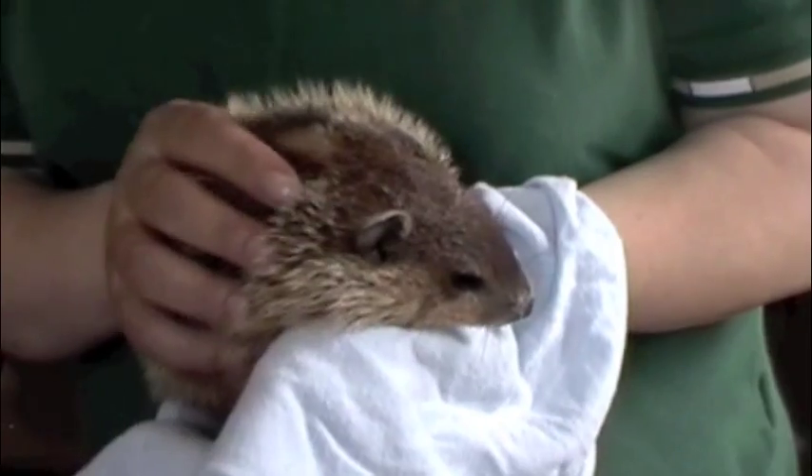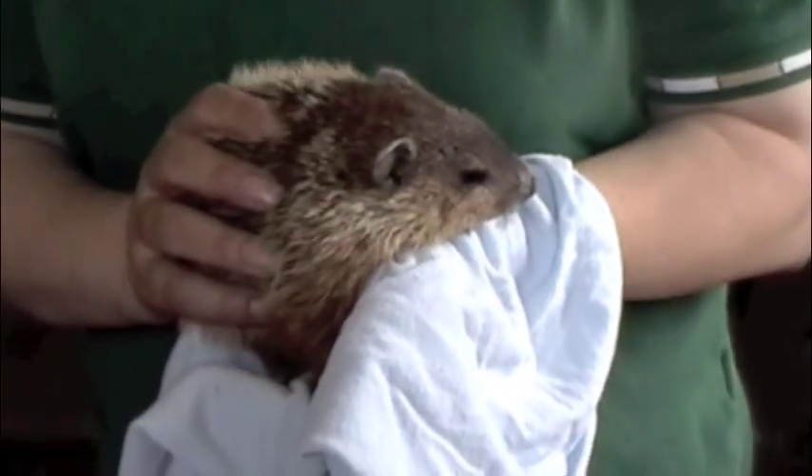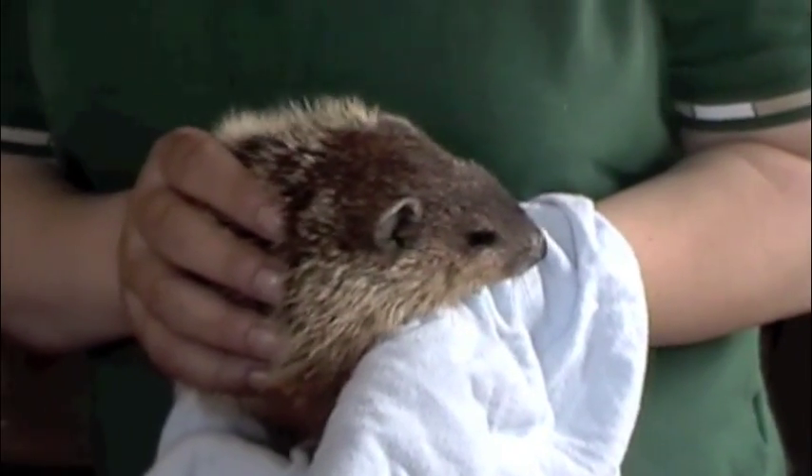I think a lot of people don't realize that woodchucks are rodents. And they're one of the three true hibernating animals that we have here in Connecticut — the woodchuck, the bat, and some little kind of mouse.